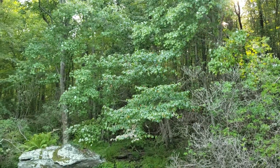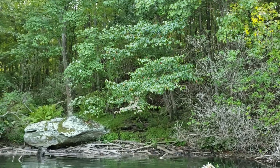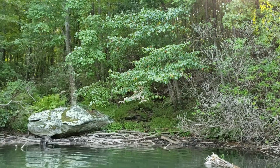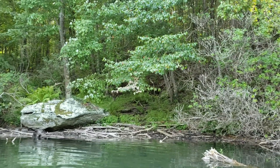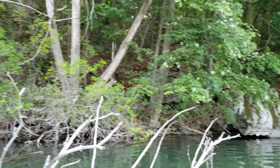Hey everybody! It is Sunday afternoon and I'm out here at Pretty Boy Reservoir. I tucked into this little cove just to get out of the wind and the sun a little bit. So we're probably going to be getting blown over here into the shore anyway. I just wanted to take a few minutes and give you a look around at some of the scenery.